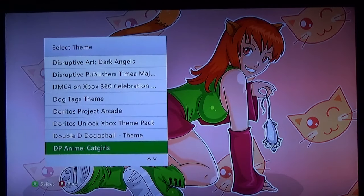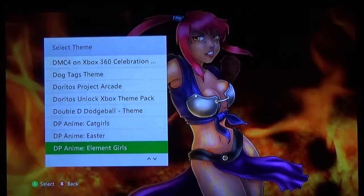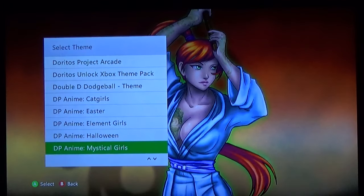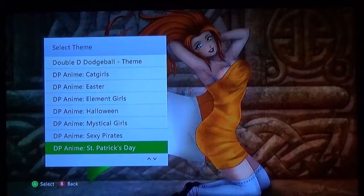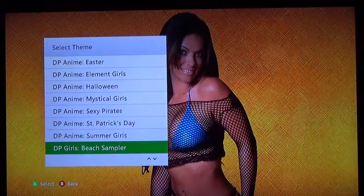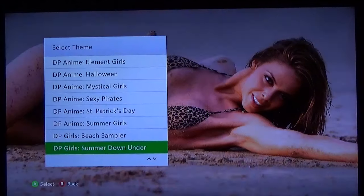Of course we have some Destructive Publishing anime series: we got Cat Girl, Bunny Girl, Elemental Girls. Halloween — this is a fire theme, one of my absolute favorites that I've downloaded, just fantastic. Mystical Girls, Sexy Pirates, St. Patrick's Day Luck of the Irish, Summer Girls. We got some Live Action Beach Sampler and Summer Down Under.